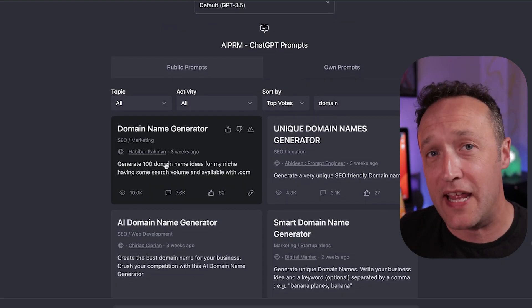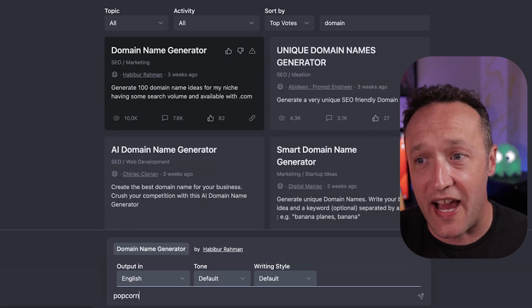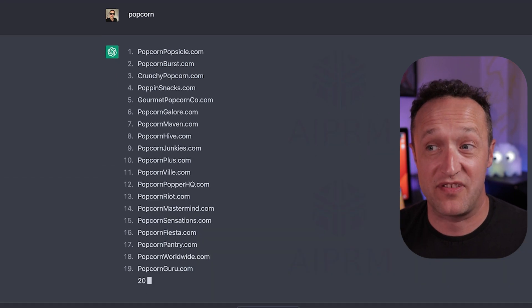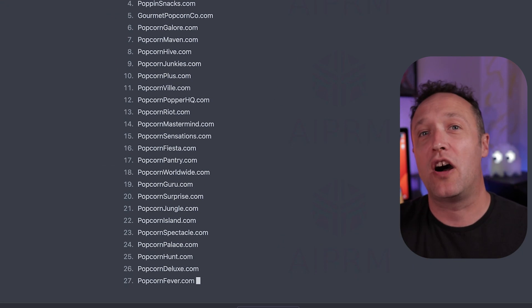The first one is really useful at the very beginning of your website project. You know when you're trying to think of an idea for a domain name, you're kind of scratching around on GoDaddy or Namecheap, typing things in and can't come up with any good ideas, and the ones you do come up with are already taken. Well now we have an easy way — the domain name idea generator. Simply type in your niche and it will churn out about a hundred .com domain names that are really good and available.